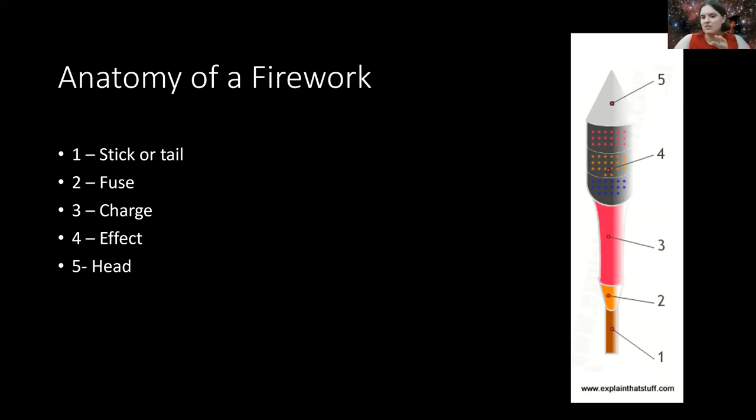The fourth part is what is known as the effect. As you can see, there are beautiful colored balls arranged inside that give you the colors you see, and depending on their arrangement, they give you different shapes. And last but not least is the head — usually a cone shape or some other aerodynamic shape to help it travel up into the air.